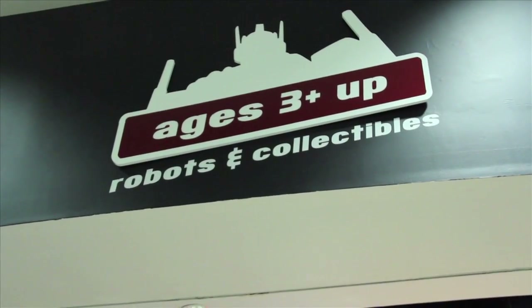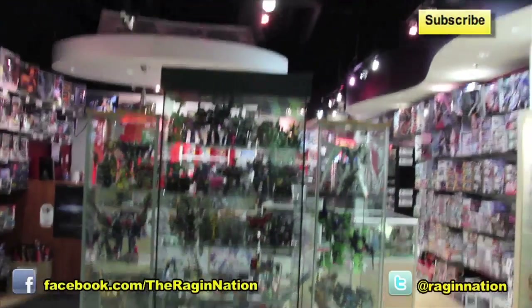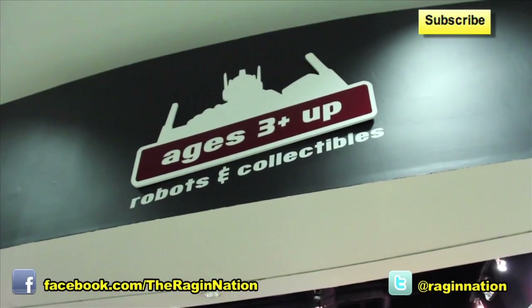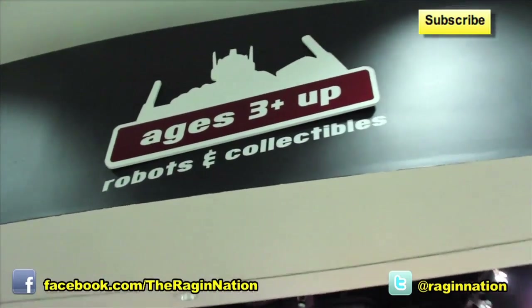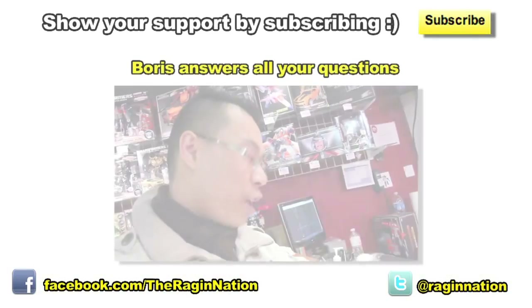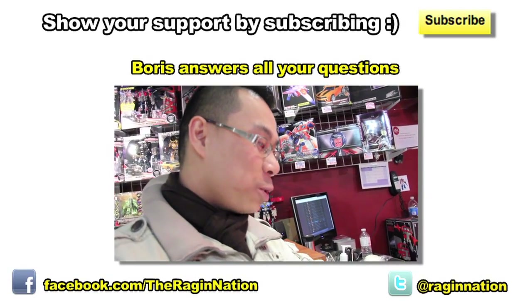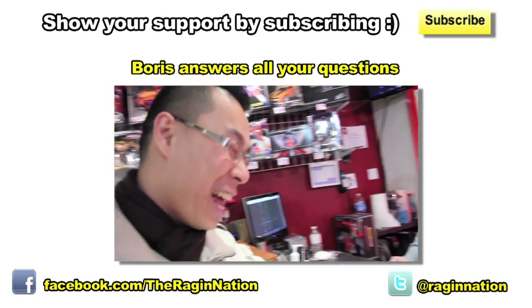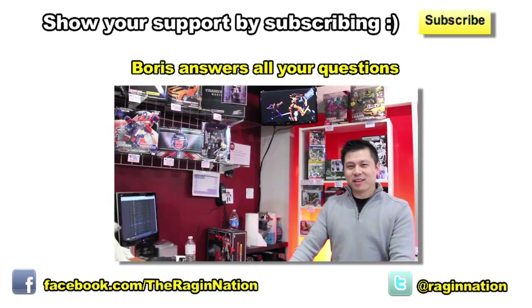Check that out — they got their new sign. Originally used to say Urban Samurai, but then they finally got ages three and up: Robots and Collectibles. Pretty sweet. And Michael Tran asks: what skincare product does Boris use because his face is almost perfect? A little bit of sand.